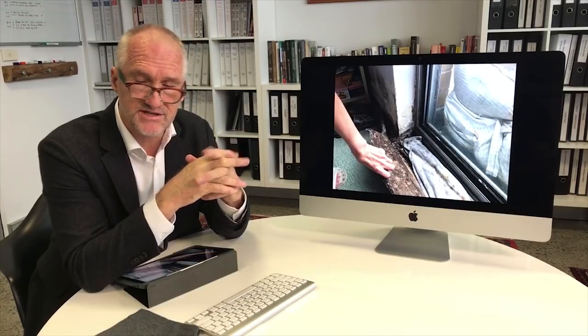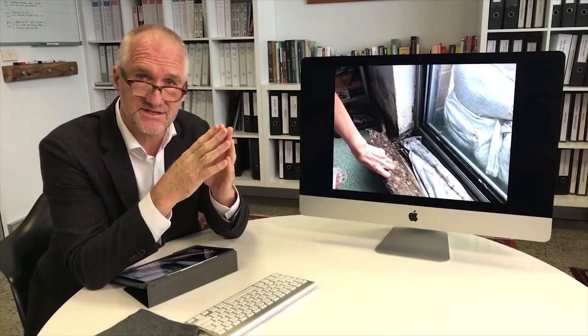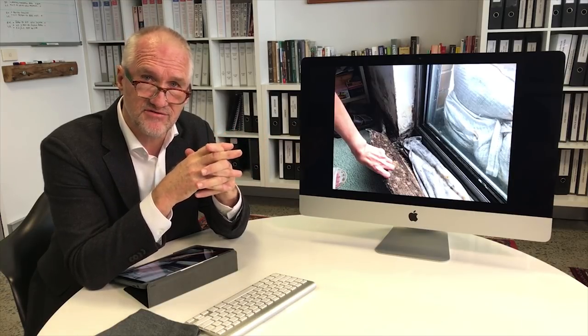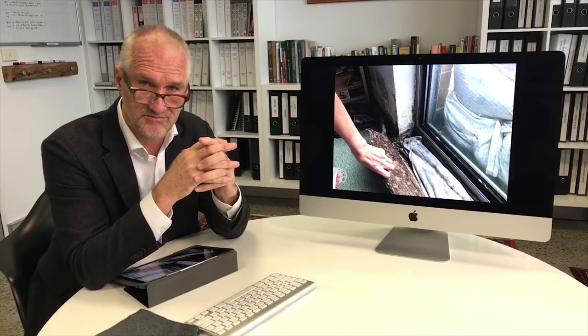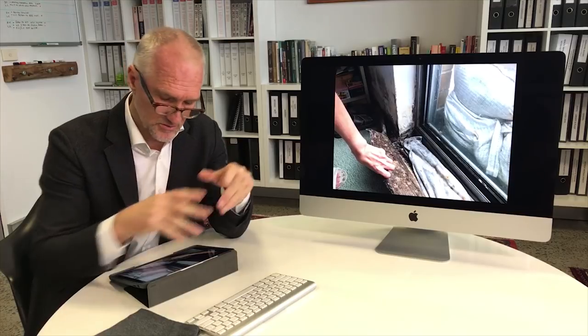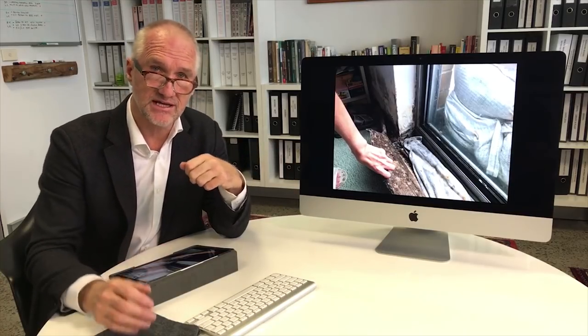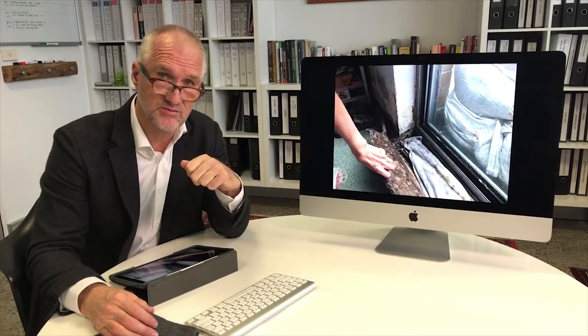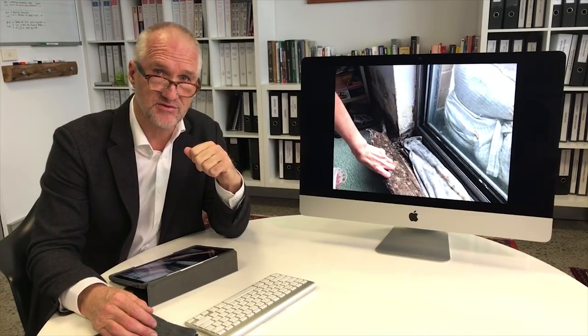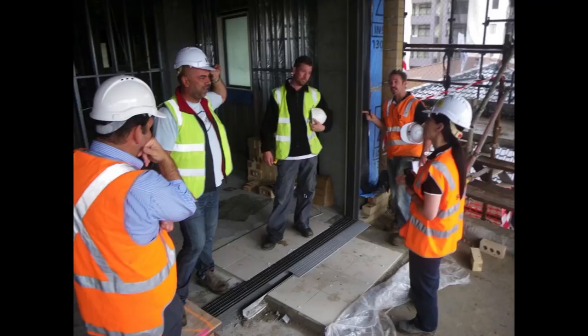This level of mold is not infrequent. In fact, a strata manager colleague of mine who manages over 30,000 apartments states that every one of their major buildings in their portfolio has extensive water penetration problems. So it's more the norm than the exception — these extreme cases illustrate what is happening in the industry at the moment.